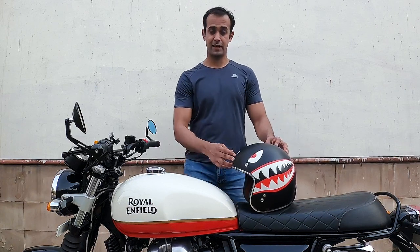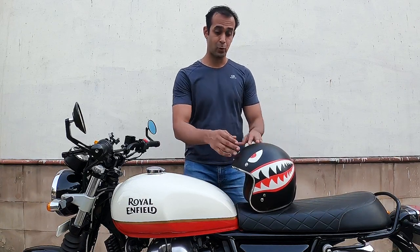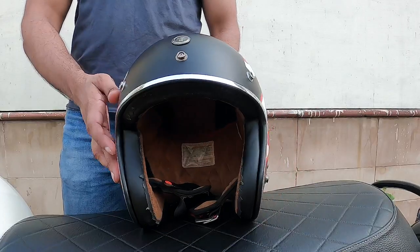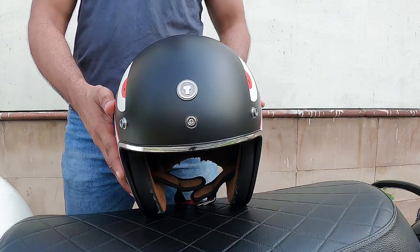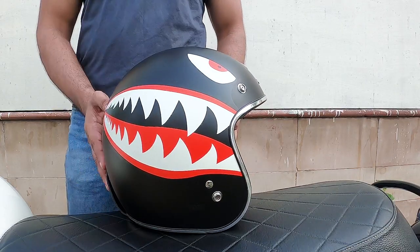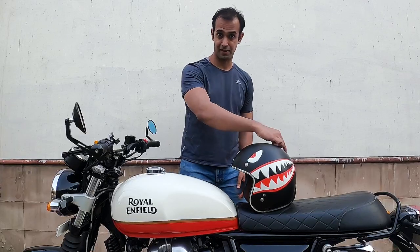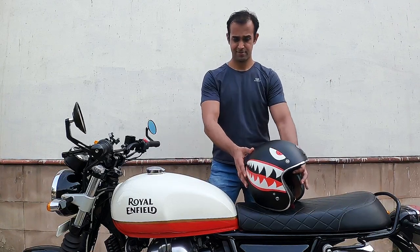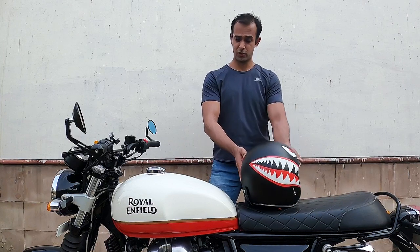Next up, the TORQ T50 3-quarter open face helmet with the flying tiger graphic. This is a classic retro helmet which cost me about 8,000 rupees. It surely makes a lot of heads turn in traffic, thanks to that graphic. Look at it — which is why I bought the helmet, it looks cool.